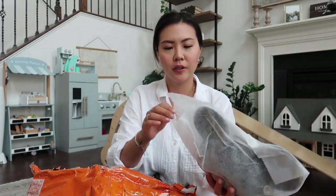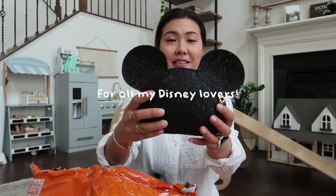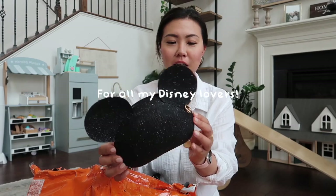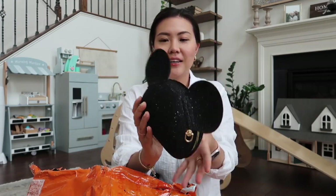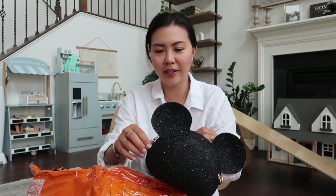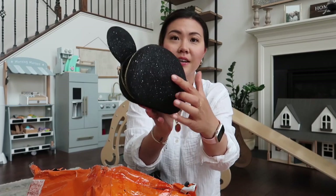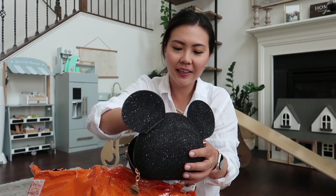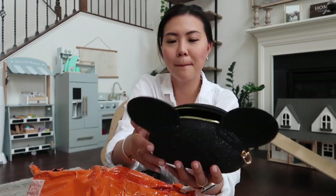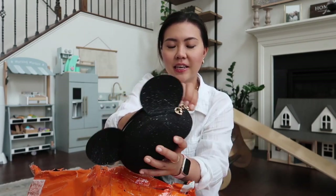This next one is kind of crushed, but it's a Mickey-like evening clutch that I thought was so cute. Let me try to undent it — okay, that works. The back portion was a little dented in, but it comes with this cute strap. I wanted to take it on our next Disney cruise, which isn't for a while, but it's so cute.